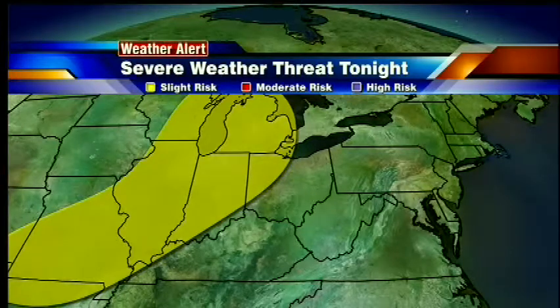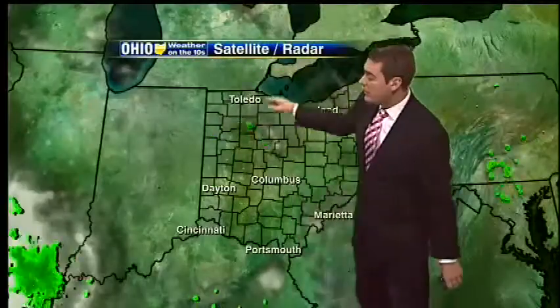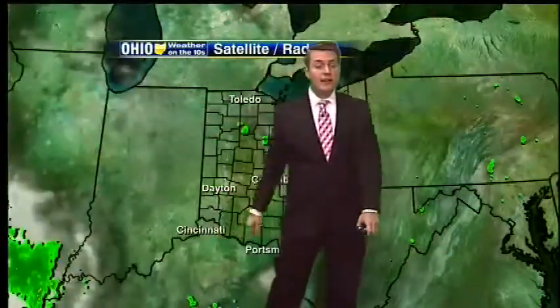You see the slight risk tonight in northwest Ohio. Damaging winds are going to be the primary threat here. We've already seen some storms begin to fire off because of the heat that we acquired during the day today, bubbling up in western Ohio, but even stronger storms moving into northern Indiana.